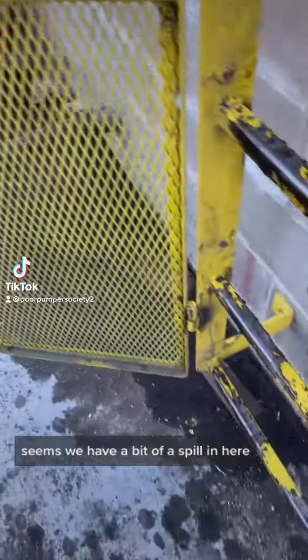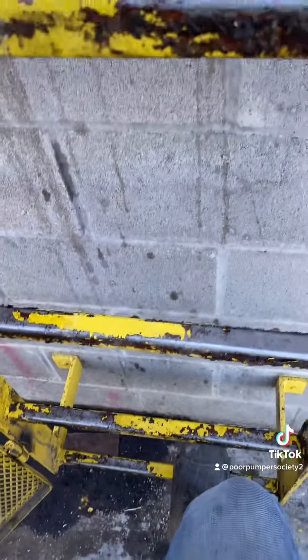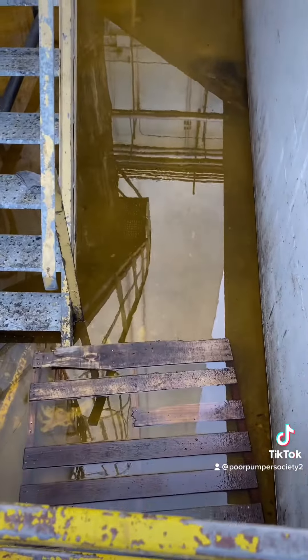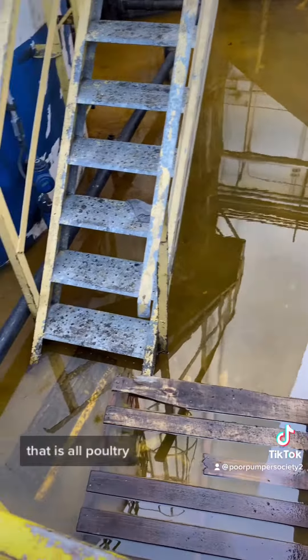A customer gave us a call — seems we have a bit of a spill in here. Let me mosey on up these stairs and see what we have. Oh my god, that is all poultry fat and canola oil, I believe.